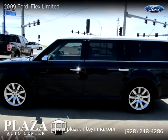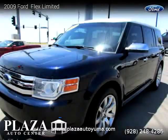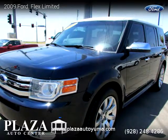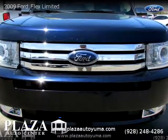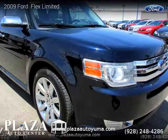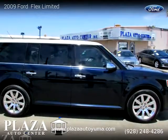This vehicle is a 2009 Ford Flex Limited with 77,144 miles, brought to you by Plaza Auto Center. This Ford is a four-door vehicle with six cylinders. For more information, please visit us at plazatoyuma.com or call us at 928-248-4286. Thank you for watching our video.